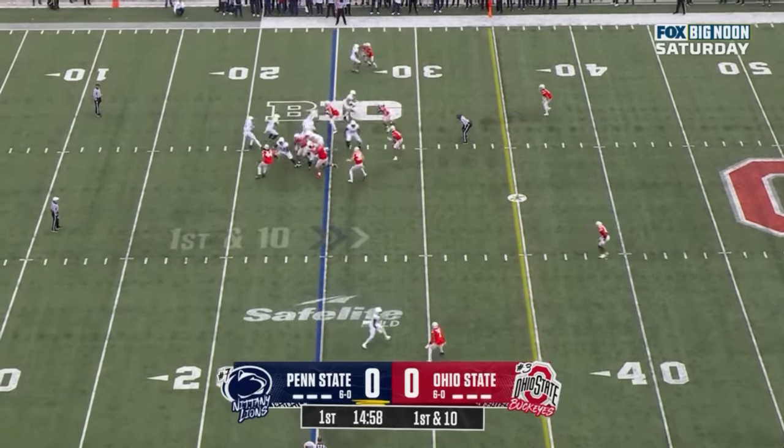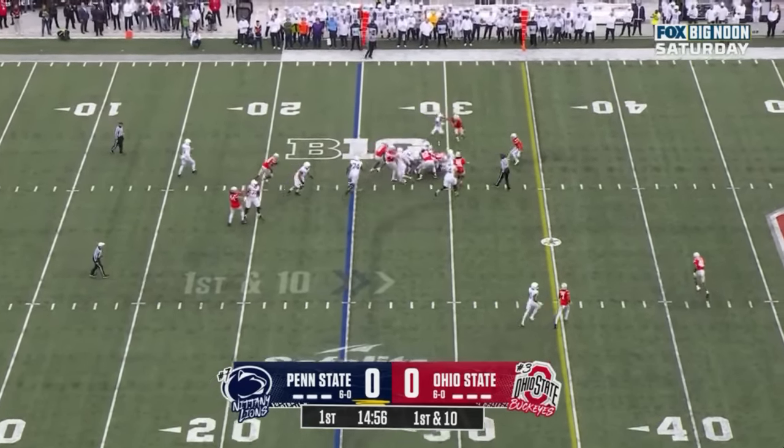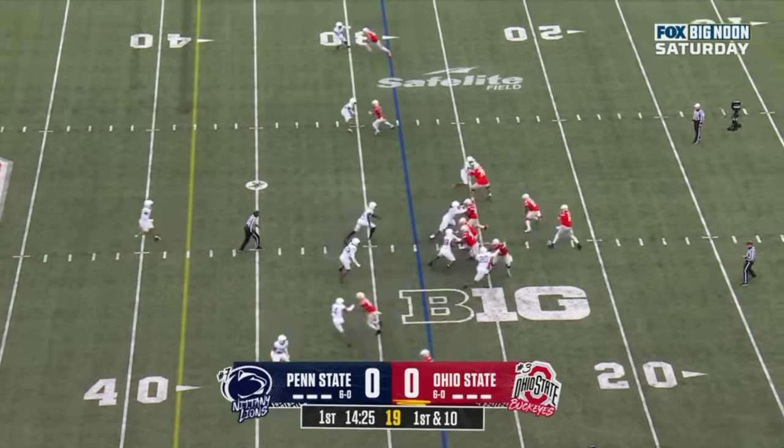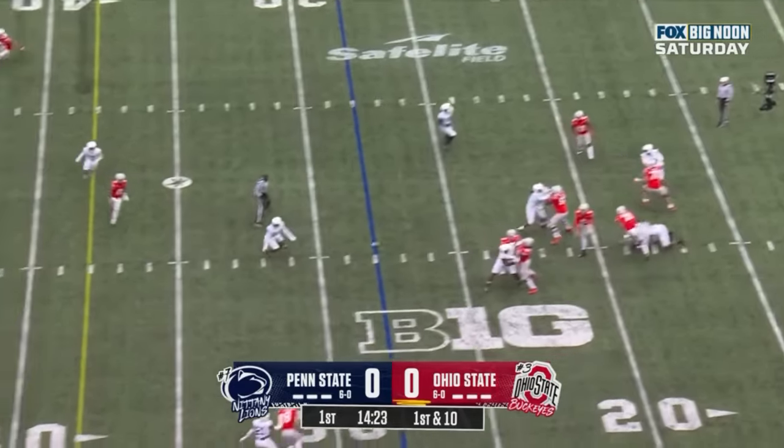Tron Allen in the backfield and they give it to him straight ahead. Katron Allen crosses the 30, first down and 10 at the 28 yard line for Ohio State. McCord to throw it on first down.